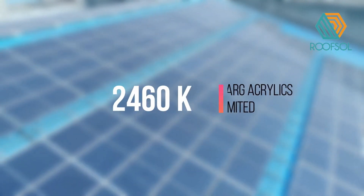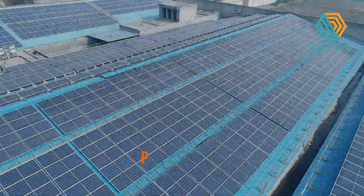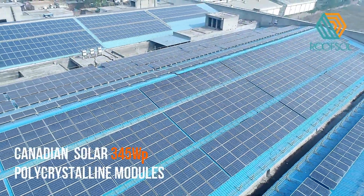The offtaker is Garg Acrylics Limited in Ludhiana, a mid-size operational textile manufacturer having a conglomerate of a small manufacturing unit.